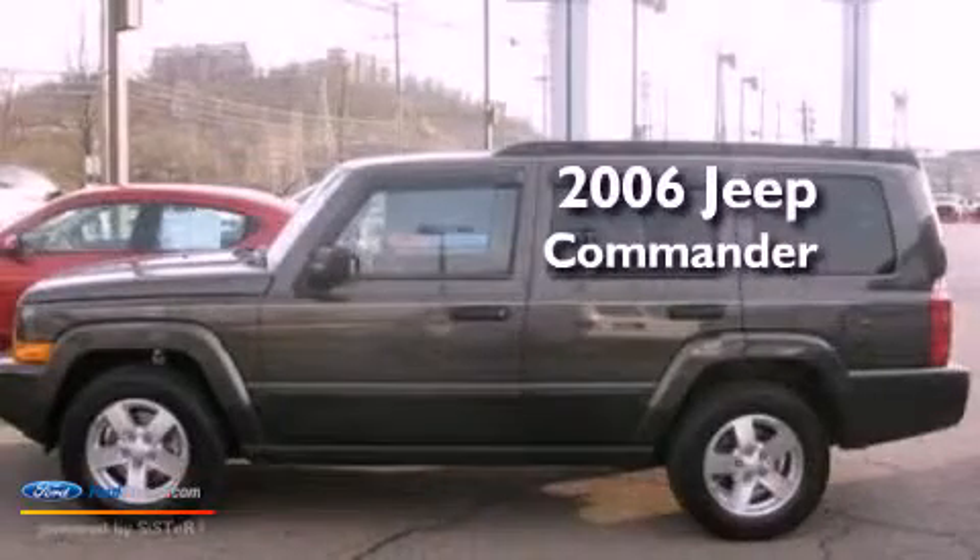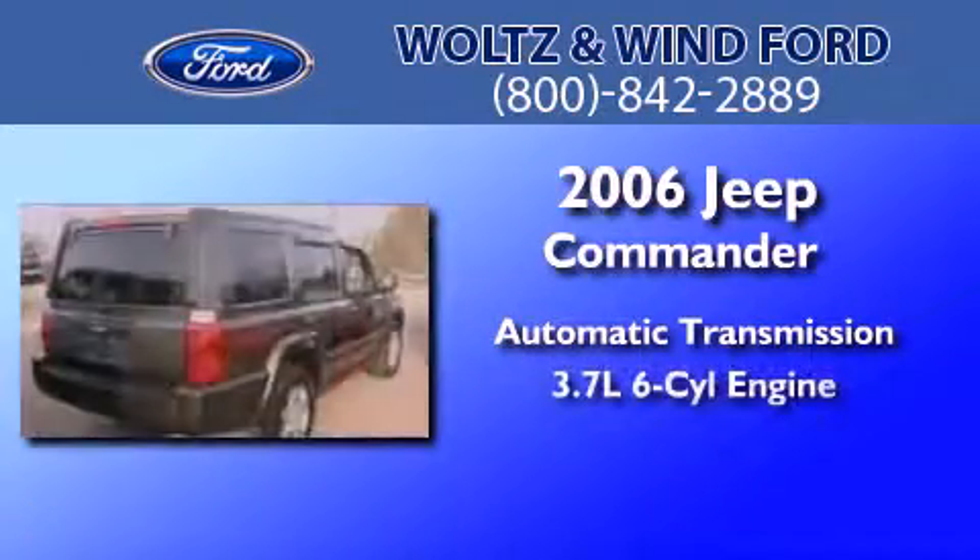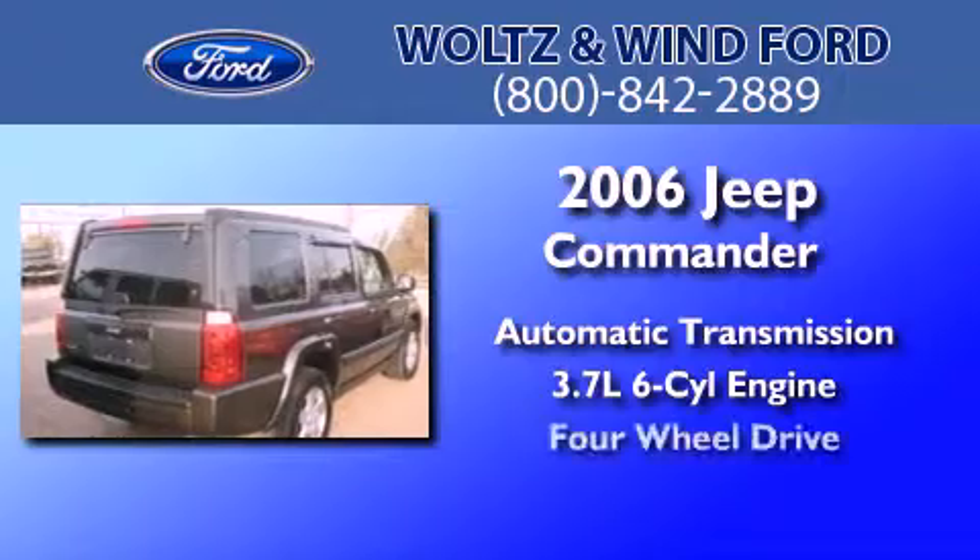This is a 2006 Jeep Commander. This SUV has an automatic transmission, a 3.7-liter V6, and 4-wheel drive.